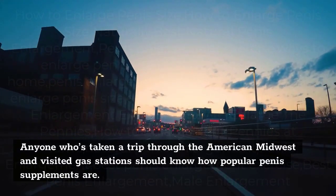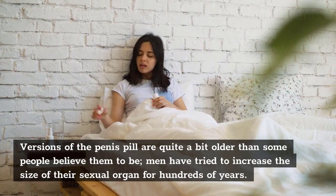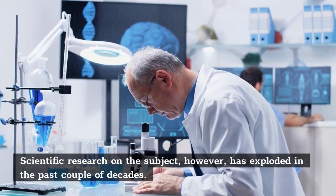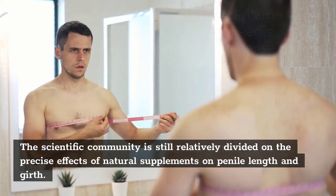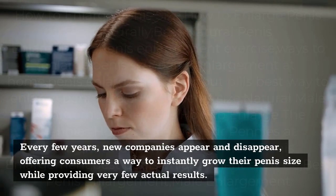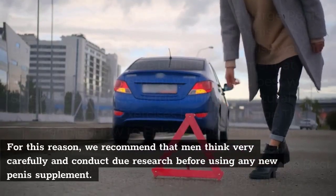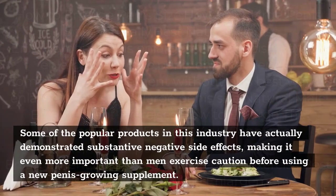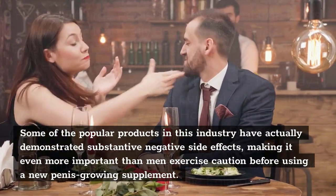Anyone who has visited gas stations in the American Midwest knows how popular penis supplements are. Versions of the penis pill are older than some believe — men have tried to increase the size of their sexual organ for hundreds of years, and scientific research on the subject has exploded in the past couple of decades. Consumers beware: scams are exceptionally common in this industry. Every few years, new companies appear and disappear, offering instant results with very few actual gains. Some popular products have demonstrated substantive negative side effects, making caution essential before using any new penis-growing supplement.